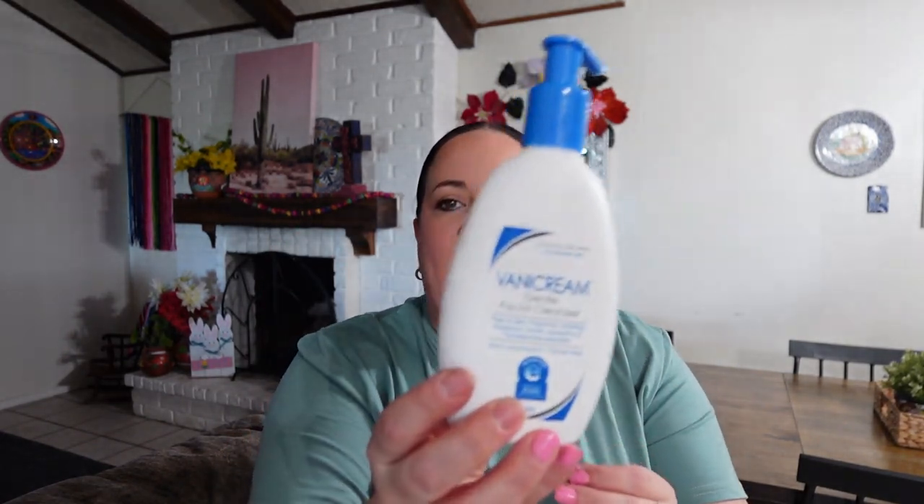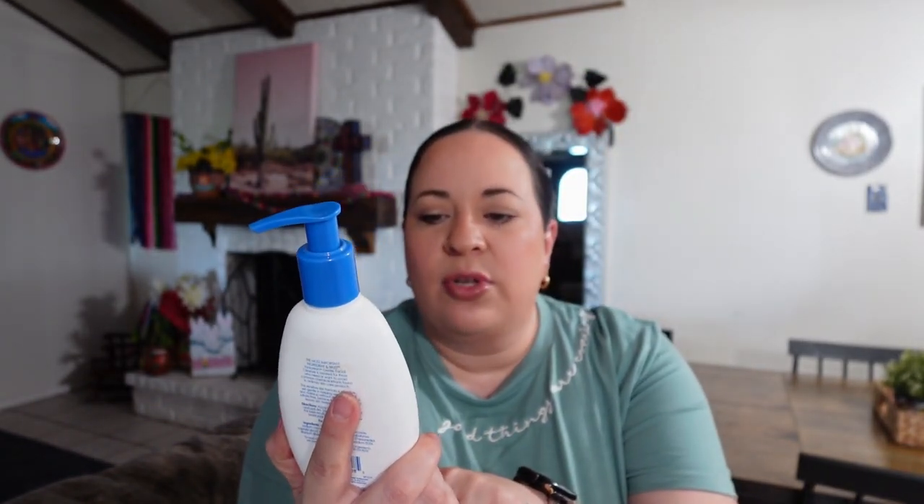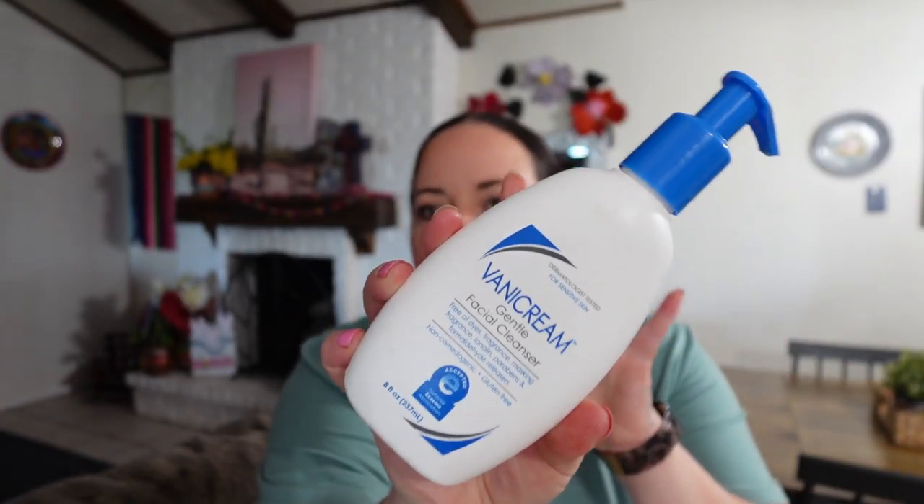After I do that, I go in with this Vanna cream cleanser - it's just a gentle facial cleanser. One thing about me is I have really sensitive skin and I have to be very careful about what I put on it. This is dermatologist tested for sensitive skin and it has no scent or anything. So I just go in and cleanse with this. After I've cleansed, I kind of let my face dry, change into my pajamas, and then that's when I start the other serums and moisturizers.